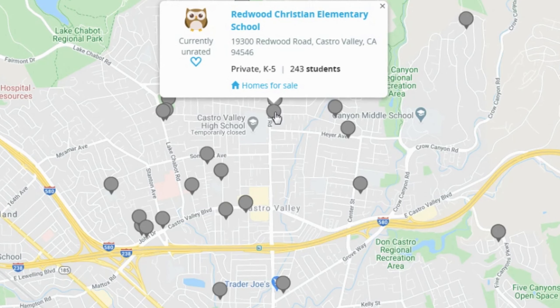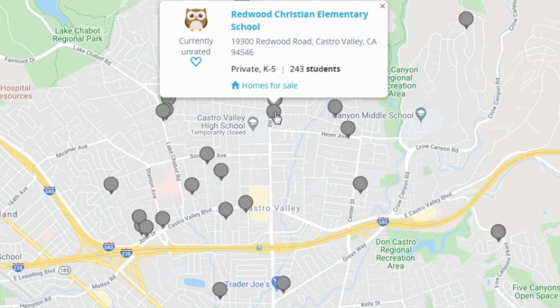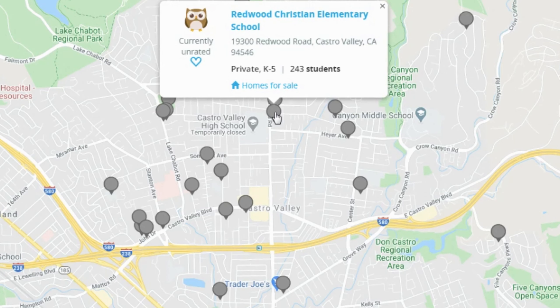In Castro Valley there are also a number of private schools — every little gray circle on the map is a private school. Many are small home schools or preschools. Two serve elementary grades: Our Lady of Grace, a Catholic school serving K through 8 with 238 students, and Redwood Christian Elementary School serving K through 5th grade with 243 students.